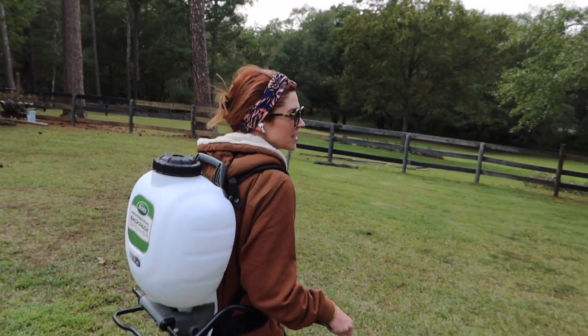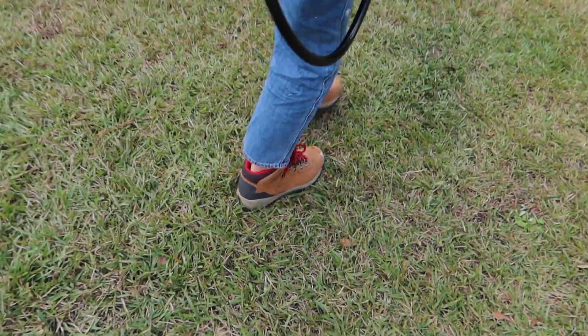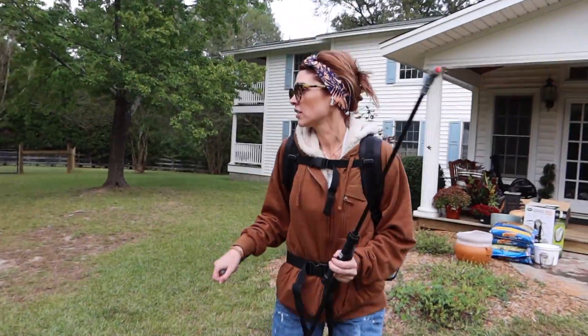Who are you gonna call? Ghostbusters! If there's something weird in the neighborhood, who you gonna call? Ghostbusters!